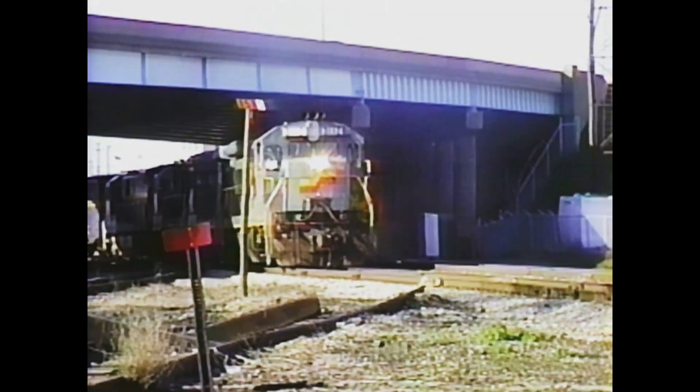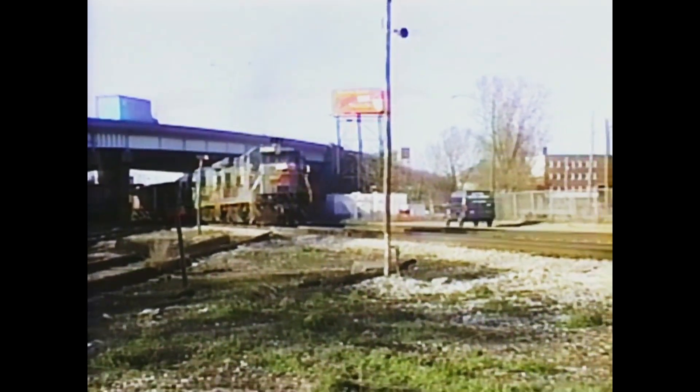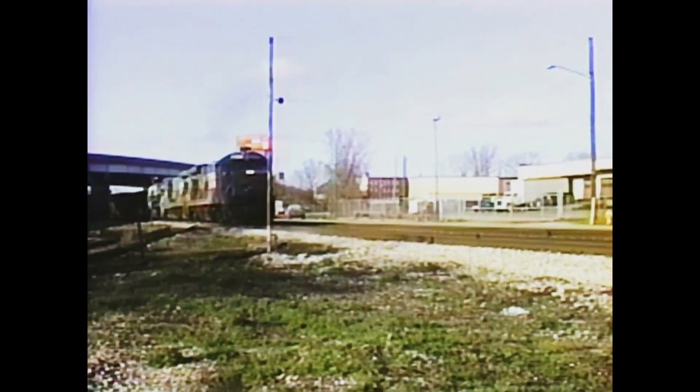Train R334 leaves the Wyoming yard en route to Toledo. The included power contains two Detroit Edison units returning east after being rebuilt.